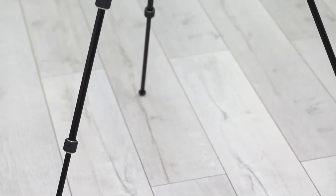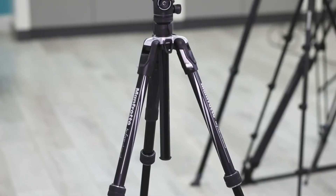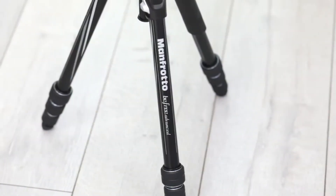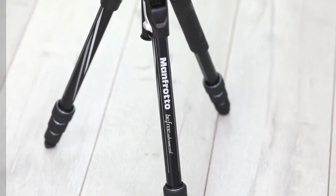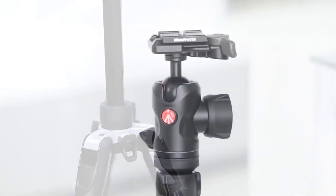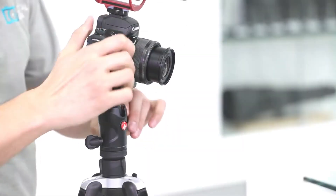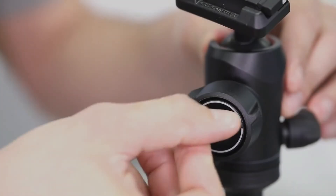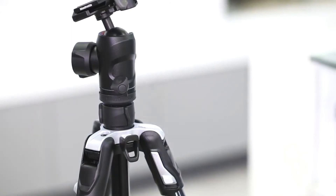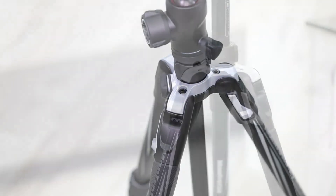Number 5: Manfrotto Befree Advanced Travel Tripod. Another very well-made product from Manfrotto, this aluminum tripod is perfect for travel and one of the best tripods for nature photography. It has a weight of 1.49 kg and can support loads up to 8 kg. When closed it measures 40 cm and reaches a maximum height of 150 cm with the central column extended. It includes a small and sturdy aluminum ball head. Its lightweight design and ease of transport make it a great wildlife tripod. There are many versions of the Manfrotto Befree — for example, one with a lever foot closing system and one with a screw foot closing system.